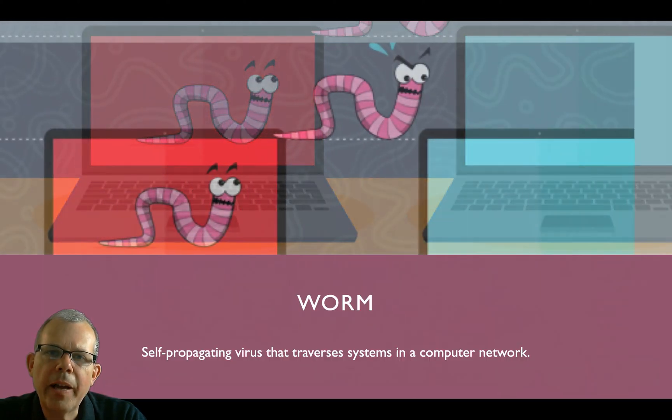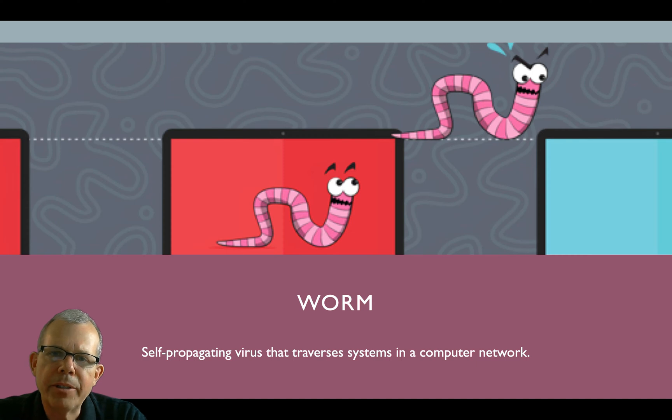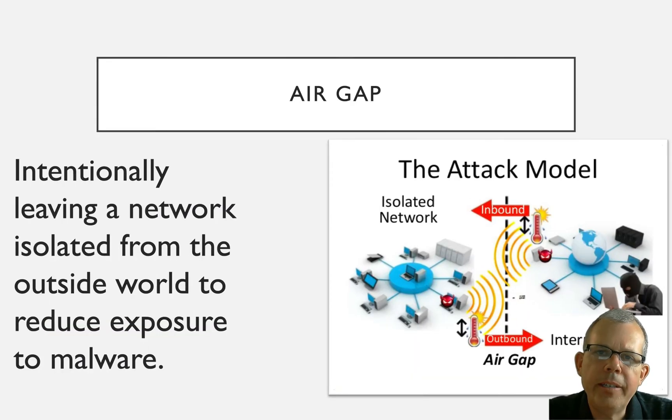Stuxnet would classify itself as a worm. A virus is just any kind of malware, but a worm is a specific type that is able to copy itself automatically from one computer to another, usually across a network. The catch with these systems is that they were working in an isolated environment — that's called an air gap. When you take a network like a nuclear facility and treat it like a bubble isolated from the internet and other networks, that's an air gap. Hopefully your municipal power plant is running an air gap.